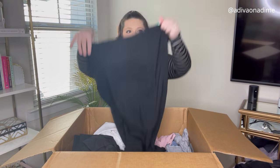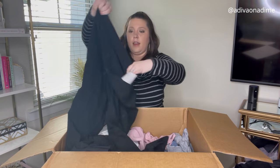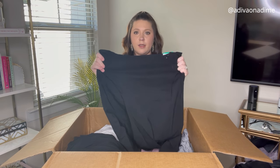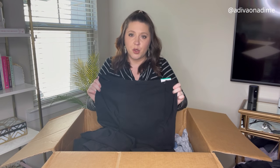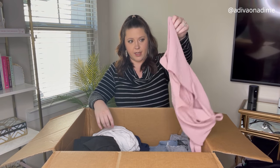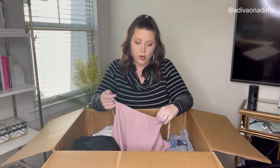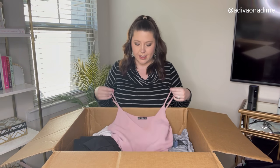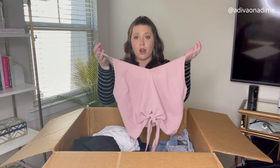Another tag here — Time and True, size 16, new with tag. Black pants with some stretch to them. These won't sell for too much but I think they'll sell on Facebook. Next item — straps again. This is Shein, size large, blush pink top. It probably wasn't too expensive but I think I can get a little bit of money out of it.